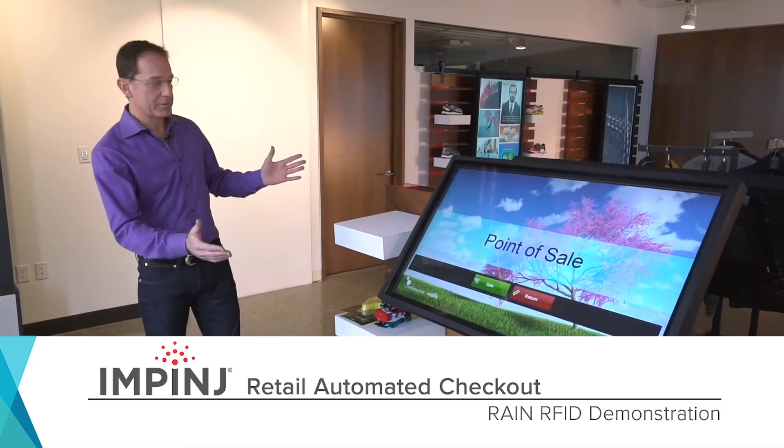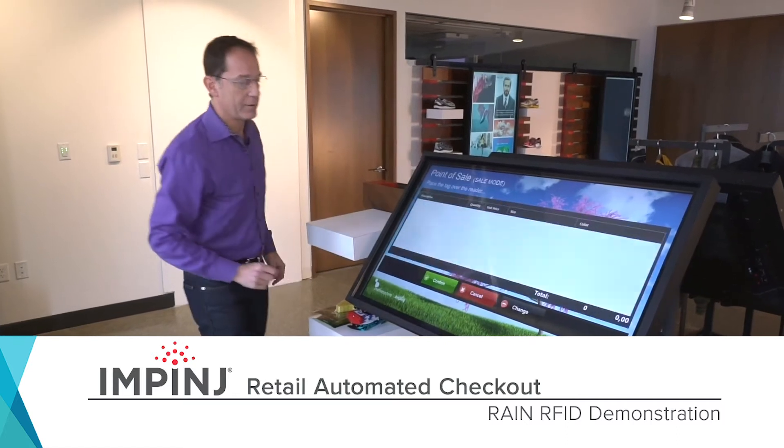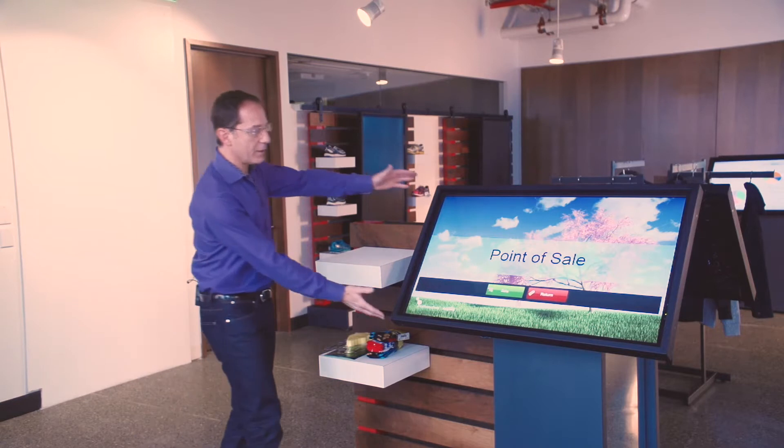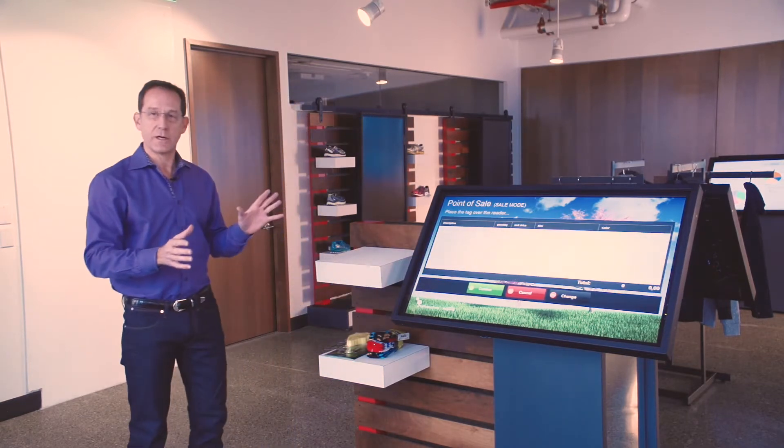Checking out at the store is a big part of the shopping experience. We're going to show you how the Impinj platform and RayNarf ID can transform that experience for your shoppers. Here we are at the point of sale. There's a display here with a button that says 'sale'. I'm just going to push that button and it'll take me to my checkout screen.